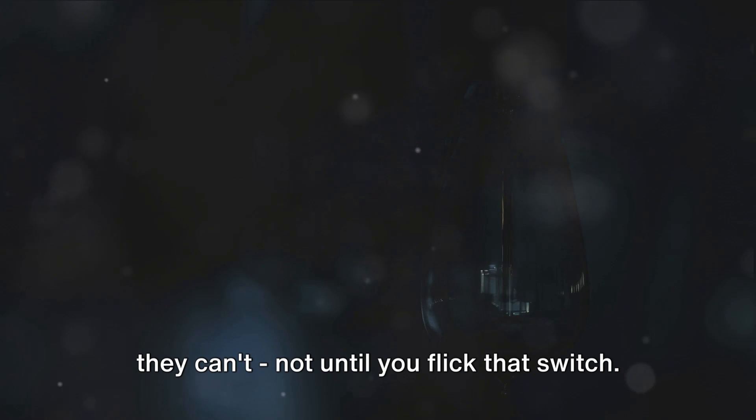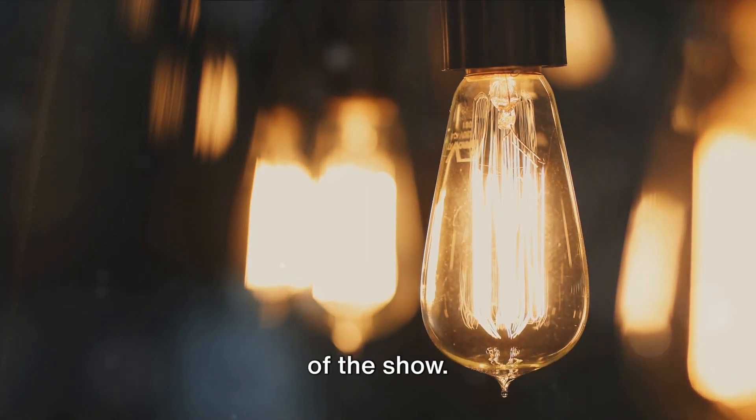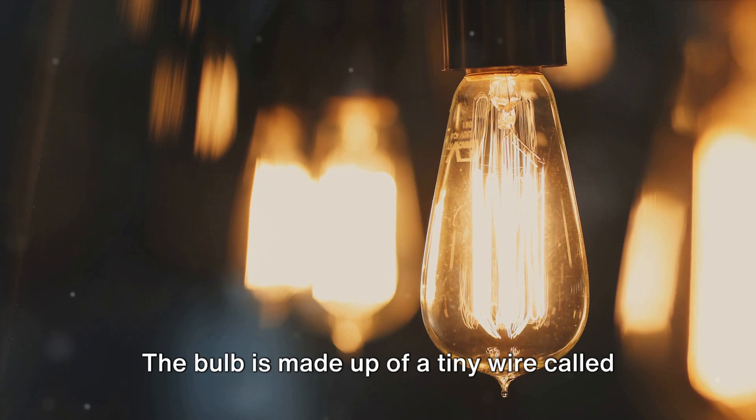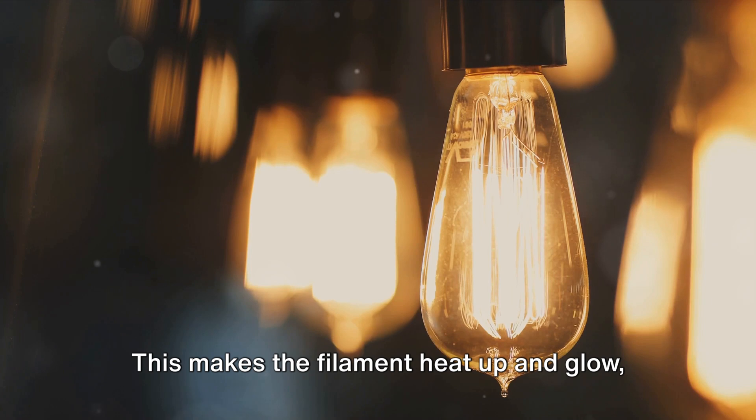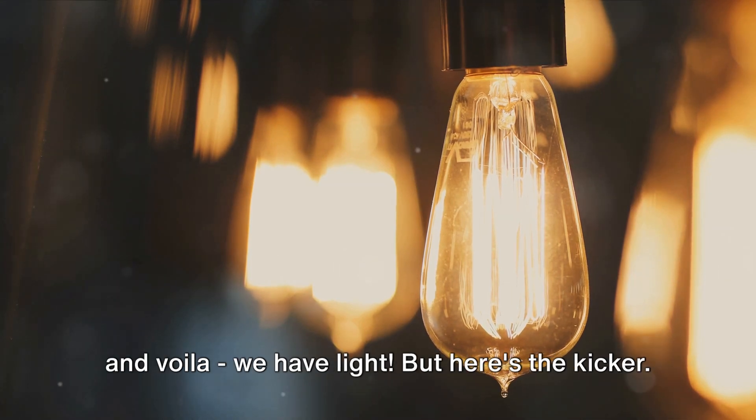Not until you flick that switch. And finally, we have the bulb, the star of the show. The bulb is made up of a tiny wire called a filament, and when the electrons flow through it, they give it a real workout. This makes the filament heat up and glow, and voila, we have light.